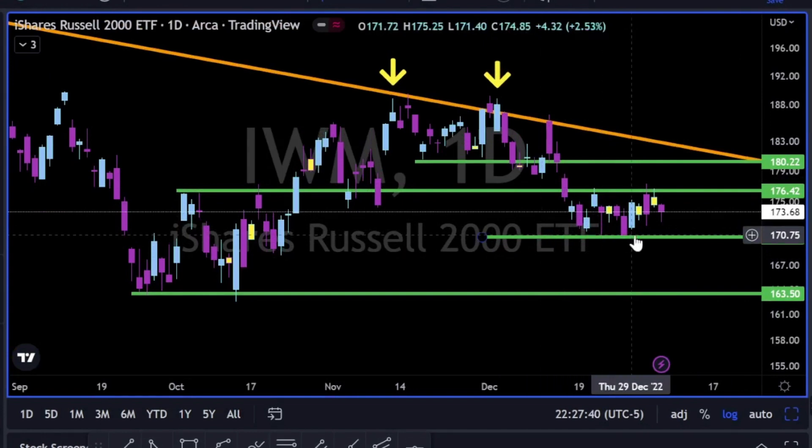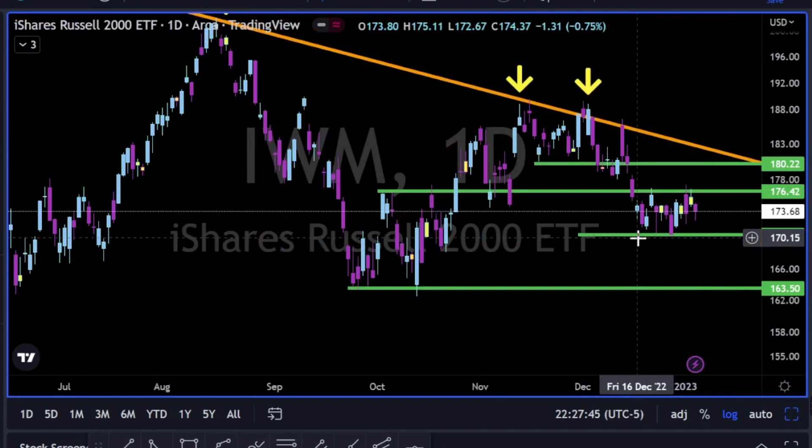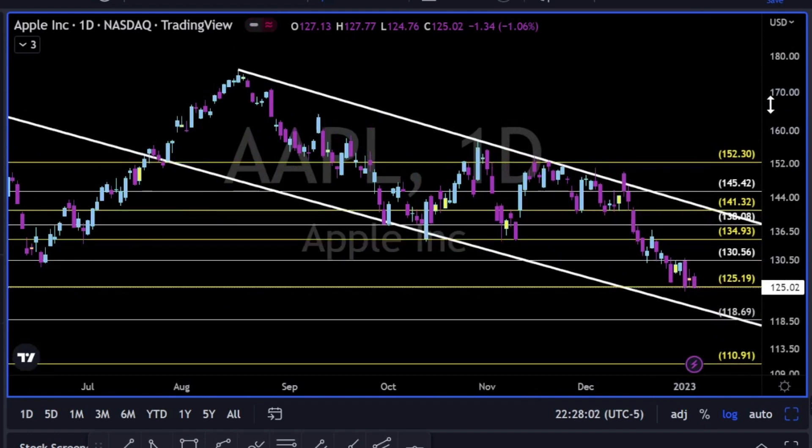IWM bouncing up and down — 170 support, 176 resistance. Until we get a clear move to the upside or to the downside, we do nothing, and it's okay. Even if we are full-time traders, it's okay to sit on hands for days and weeks to come until we see the best opportunity we can identify. Only then do we make our plan and trade the plan.